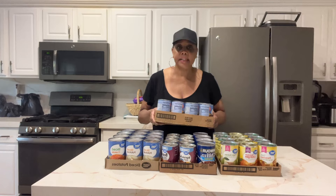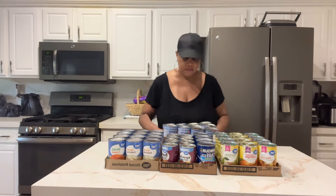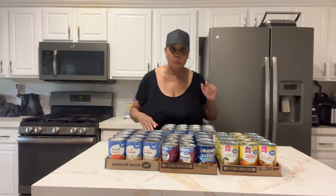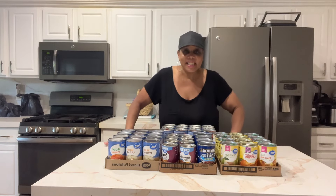I do better with canned goods, so today I want to show you. I went to the track for my walk and I felt good, so I said let me run over to Walmart and just get my canned goods. September is emergency preparedness month.